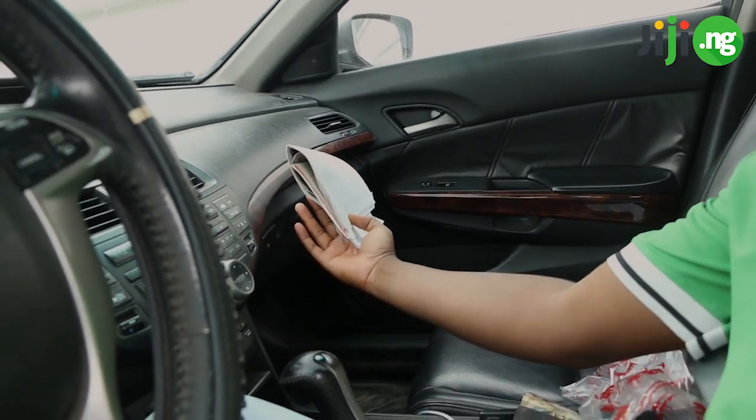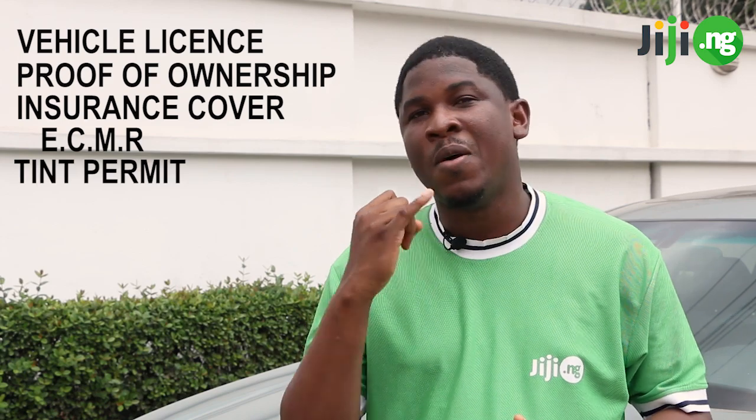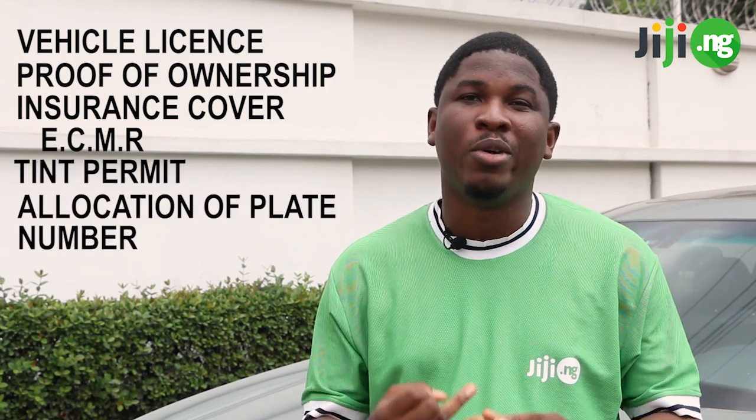Number one is documentation. In order not to buy a stolen car, the first thing you need to check is that all the papers are in the right order. The important documents you need to ask for include the vehicle license, the proof of ownership, the insurance cover, the ECMR, the tint permit, the allocation of plate number, and if available, the customs papers.